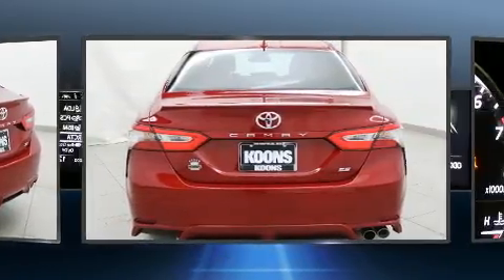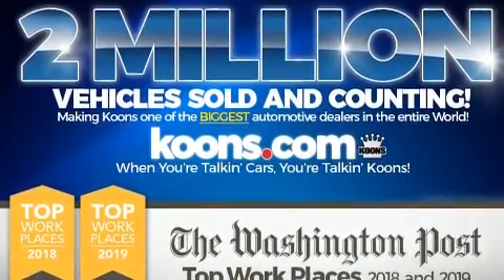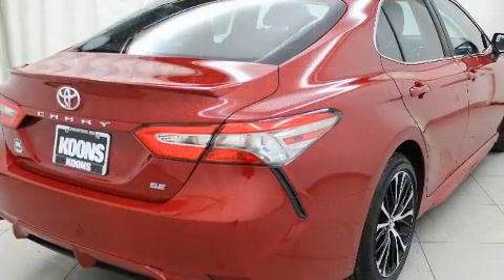Top features include a split folding rear seat, front and rear reading lights, a tachometer, fully automatic headlights, and remote keyless entry.